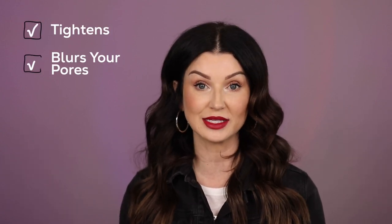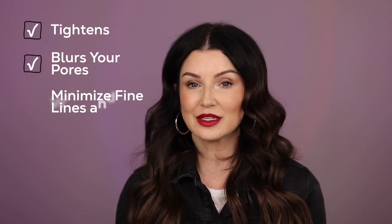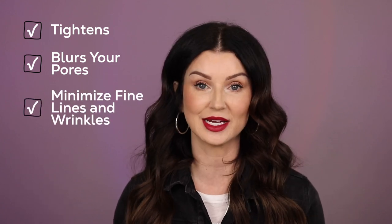So really nice product. Does it live up to its claims? There are some pretty big claims on here. For me personally, if they're claiming that it tightens — yes, it does that. Does it blur your pores? Yes, it blurs your pores. Does it minimize the look of fine lines and wrinkles? I think it does.